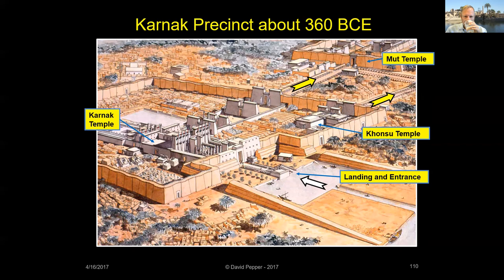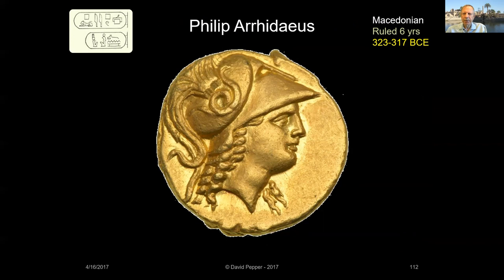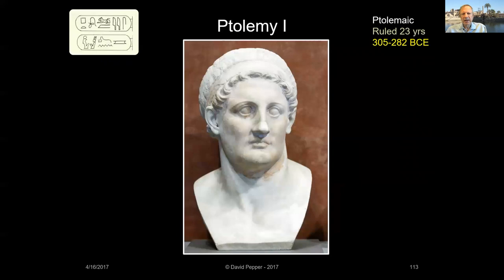In 332 BCE, Alexander the Great seized control of Egypt from the Persian overlord Darius III. After a six-month stay, Alexander left to conquer nations to the east and became the absentee ruler of Egypt. When Alexander died in 323 BCE, his half-brother Philip Aridaeus followed as absentee ruler. Alexander's generals divided up his empire, and Ptolemy was appointed satrap of Egypt. For the next 17 years, Ptolemy I governed in the name of the Macedonian kings, but in 305 BCE, Ptolemy I declared himself pharaoh of Egypt. However, with all the foreign wars he was fighting, there was no time to be bothered with working at Karnak.